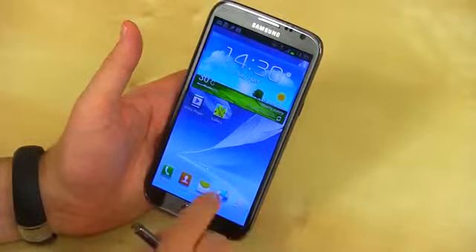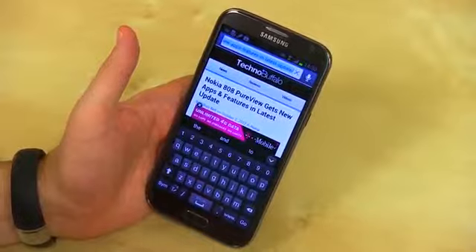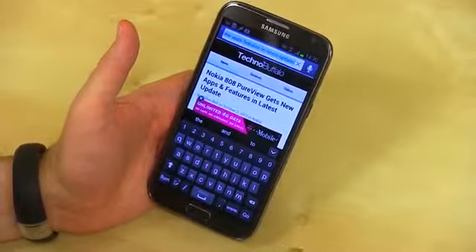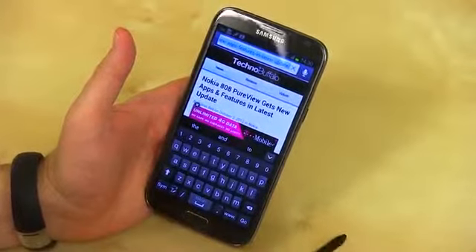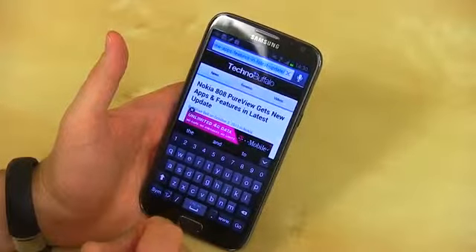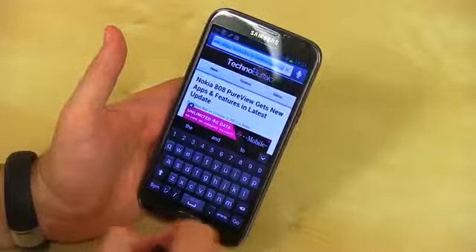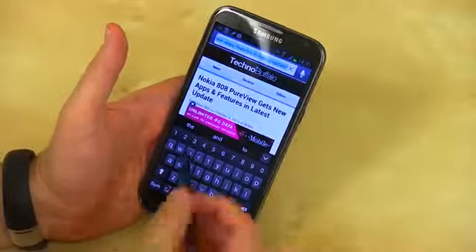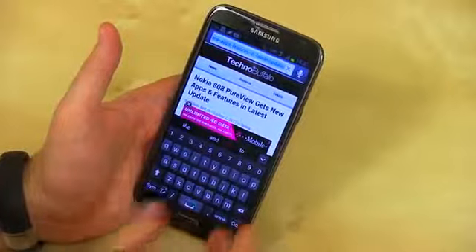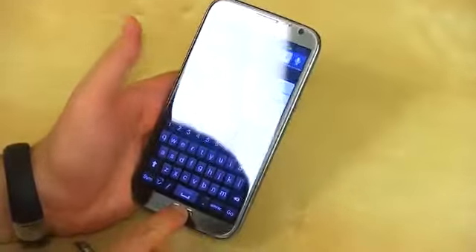Another advantage of this giant screen is you get a pretty awesome keyboard. You've got the full Samsung keyboard we've seen in the past, but you also have a full number row — no more having to hit symbol to get numbers. You can access all 10 digits right at the top. I do wish the space bar was a bit bigger, but you also have a www button when on the web. When you're not on a website, the space bar increases.